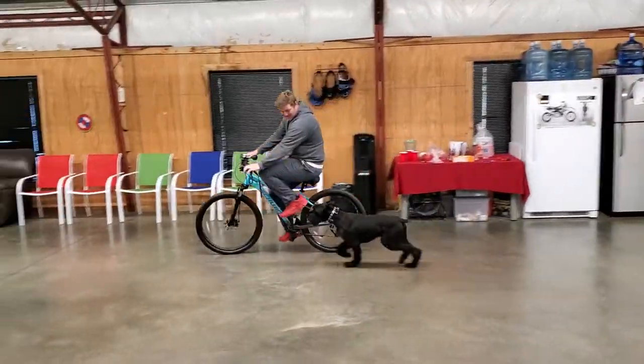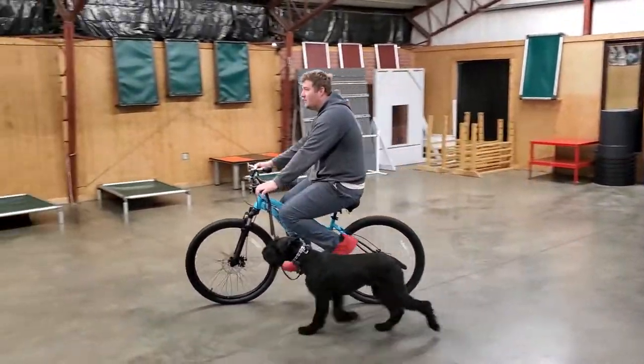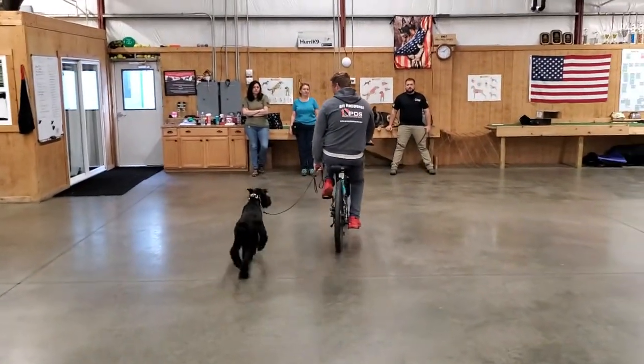We don't want him lagging too far behind either, because if we make a right turn he won't be able to catch up. Right where he's at is perfect. Like I said, we just started practicing and training for this today, and he's doing really well.